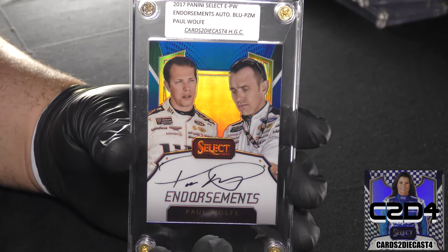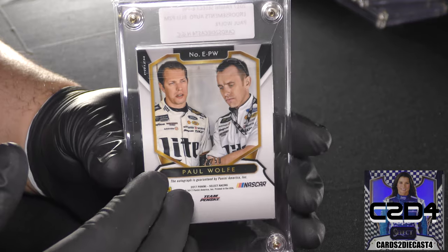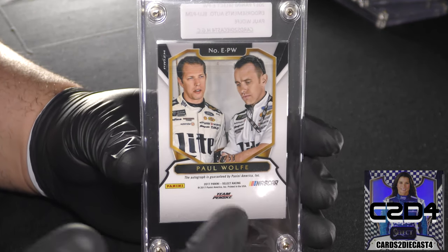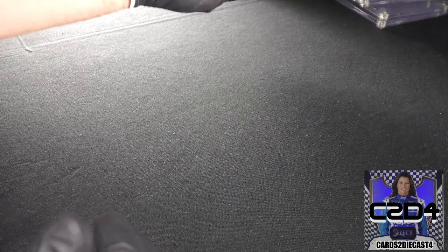Here we have a card featuring Brad Keselowski, but of course it's not the Brad Keselowski autograph — he is featured in the signature paint schemes. He only signs stickers, not on-card; he has actually stated he feels that's safer. In this instance this is actually the first in print, 1 of 50 — another standard print run.